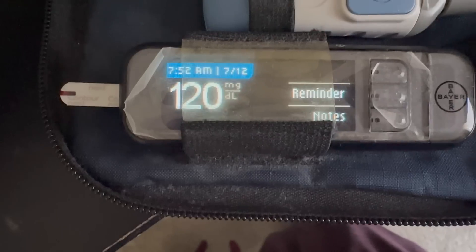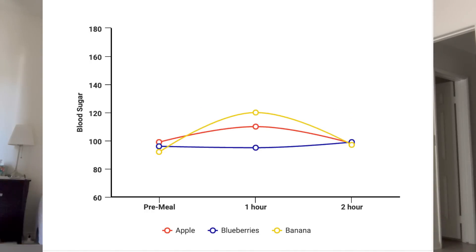Let's do the one-hour check. I have no idea what number to expect — I'm just expecting it to be high. Result: 120. So it spiked almost 30 points. I'm back for my two-hour check. When my blood sugar spikes and then my insulin levels spike and drop, I get really hungry — and I'm feeling famished right now. My one-hour number was 120, and at my two-hour mark: 97. Basically back to baseline. So I know that for my body, I'm not going to be able to eat a banana on its own. Blueberries and apples — fair game. Banana — no go.